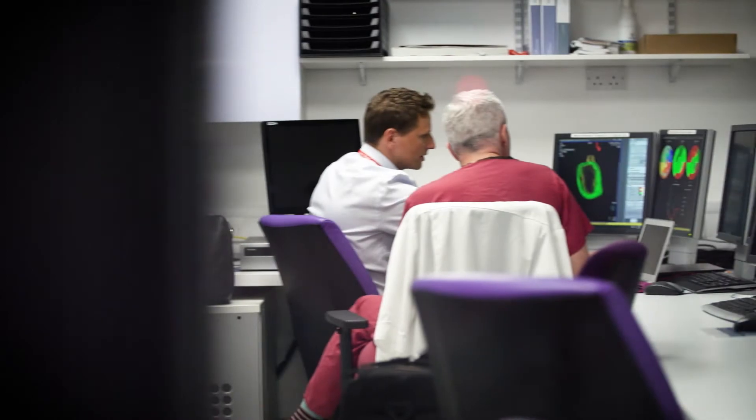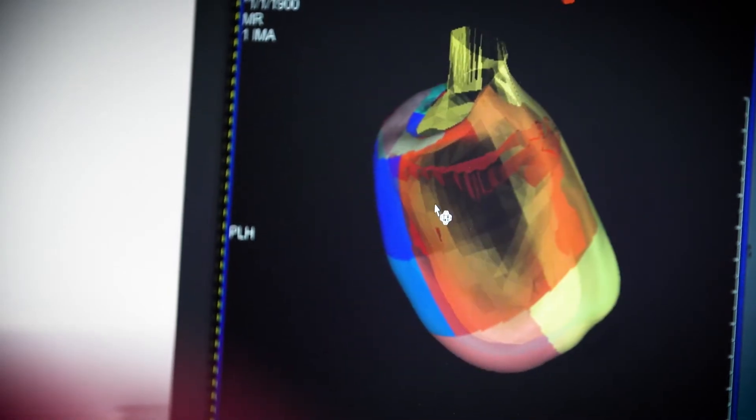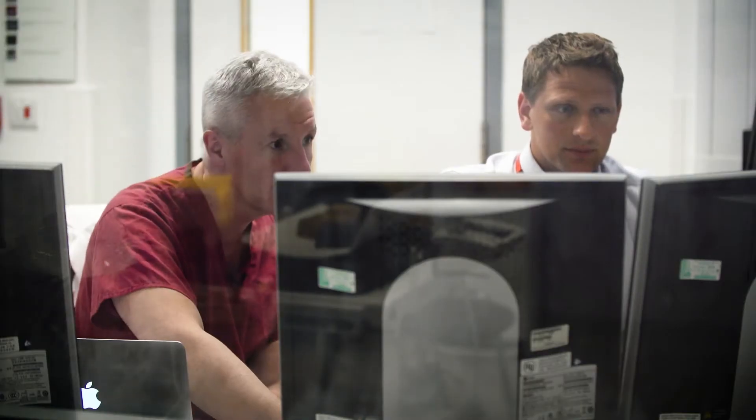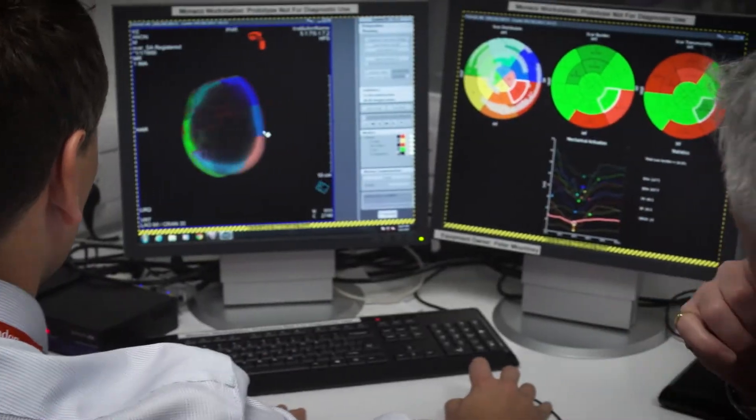We're also able to develop, in conjunction with the biomedical engineers here, biophysical models derived from MRI and electrical input. We can actually test in silico what the response to a patient's treatment will be before we actually give it to the patient. There are several studies and programs we're undertaking in conjunction with other centres in the UK and Europe to validate these models.